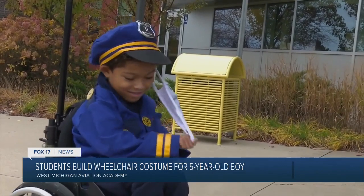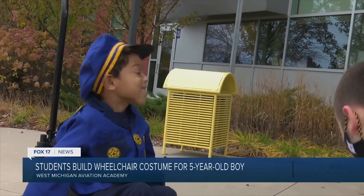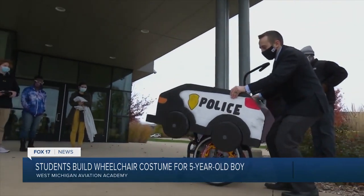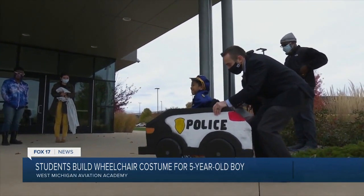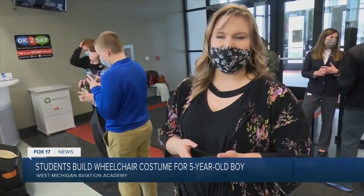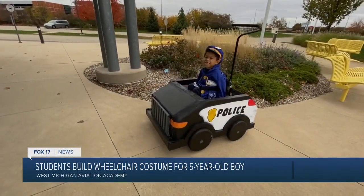A little guy with a huge personality and a smile that beams out even from behind a face mask. The costume fit perfectly around his wheelchair — or as he calls it, his bike. Kingston has something called SMA, spinal muscular atrophy, which affects the motor neurons in your spinal cord.